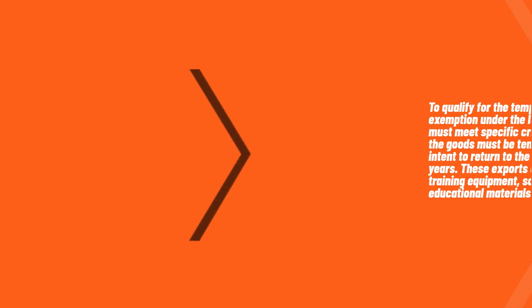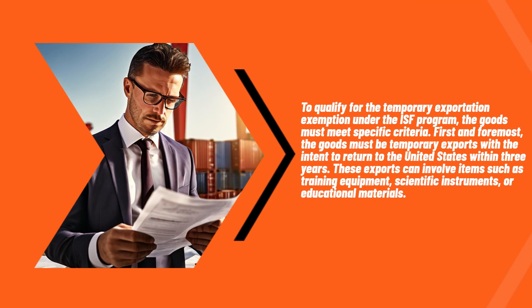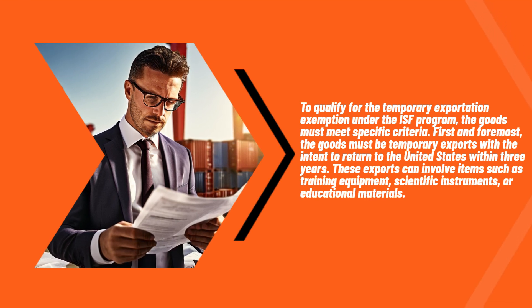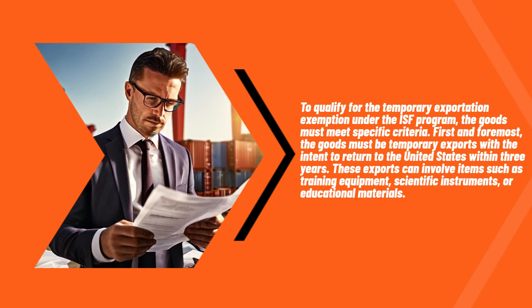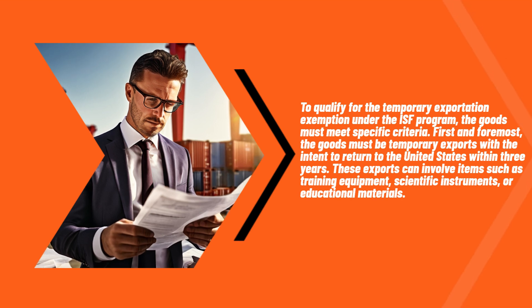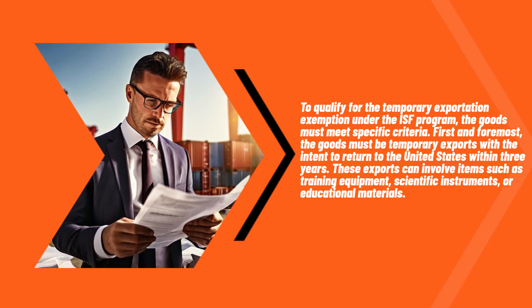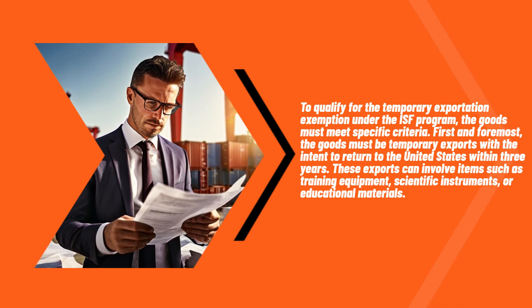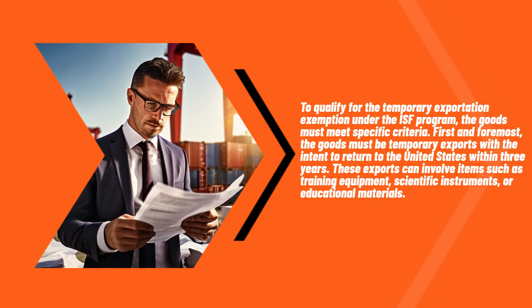To qualify for the temporary exportation exemption under the ISF program, the goods must meet specific criteria. First and foremost, the goods must be temporary exports with the intent to return to the United States within three years. These exports can involve items such as training equipment, scientific instruments, or educational materials.